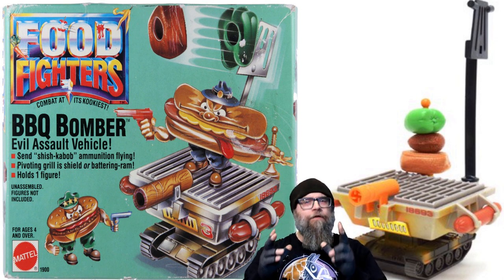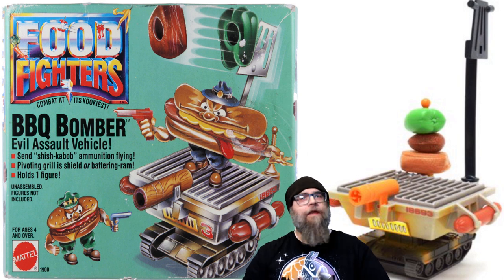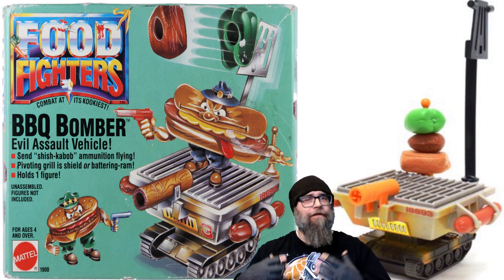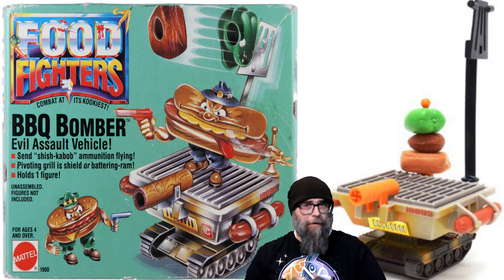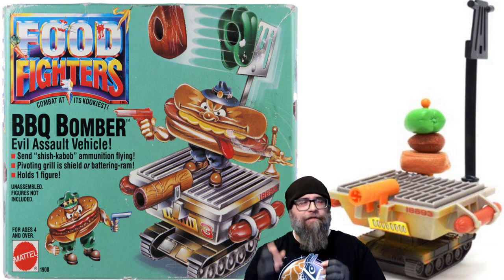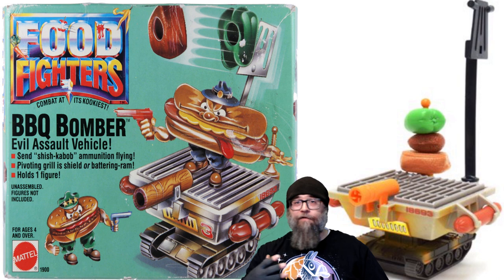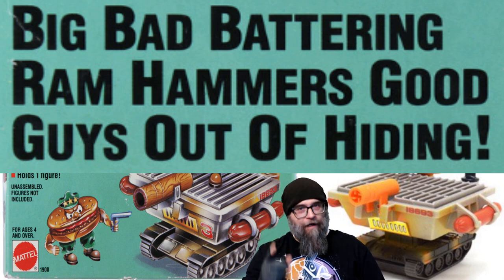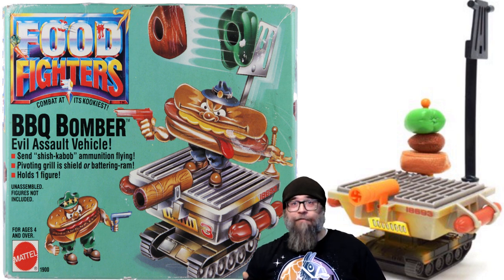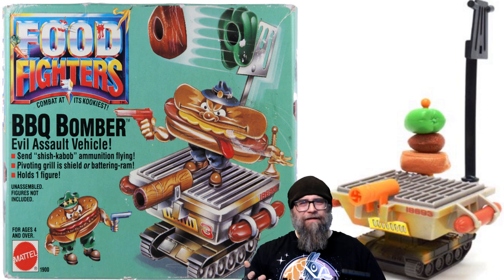On the front of the grill you have something that looks just like a hunk of wood, and this is apparently a battering ram. Even though the Barbecue Bomber comes with a bunch of different accessories and play features, Mattel was doubling down on the battering ram function. On the back of the package it actually states — let me grab my phone so I don't mess this up — you can launch hot dogs and it has a spatula catapult, but in big bold letters on the back it says: 'Big bad battering ram hammers good guys out of hiding.'